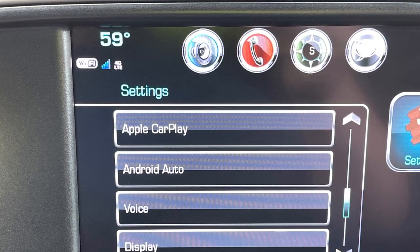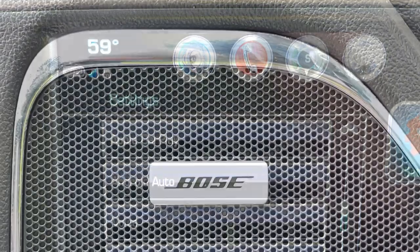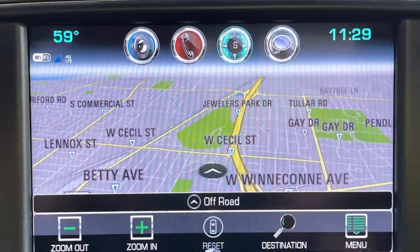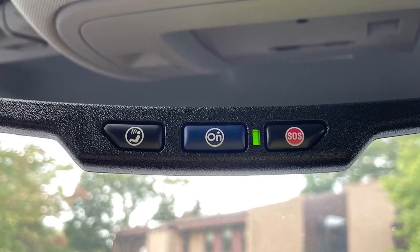Audiophiles will appreciate available satellite radio and standard Android Auto and Apple CarPlay, all channeled through a Bose speaker system. You'll never get lost with this truck's integrated navigation system as well as OnStar's available connected services capability.